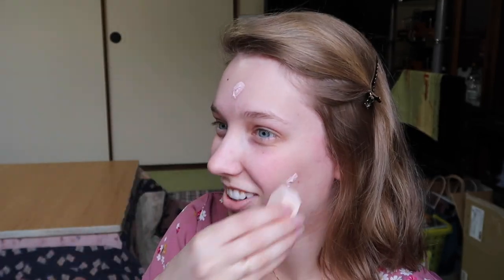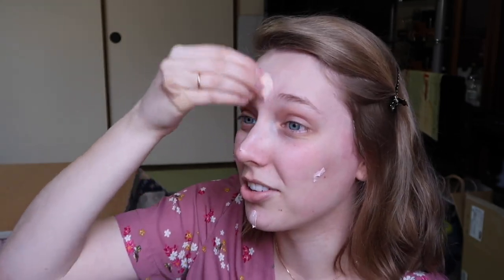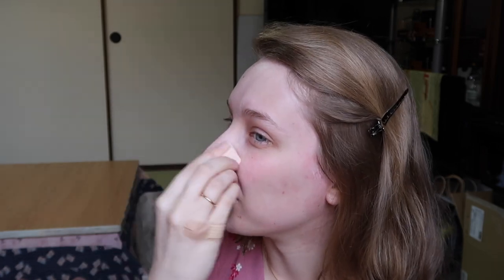I'm spreading the moisturizer on my face — it has a pink color to it, so it's supposed to make you look healthy, like you have good circulation and you're blushing. I don't really need help with that because I'm super pale and my cheeks are always red. Am I beautiful yet?